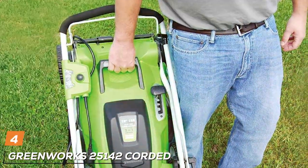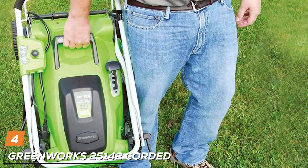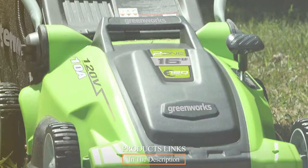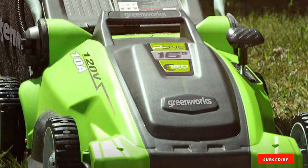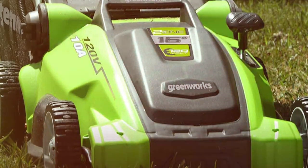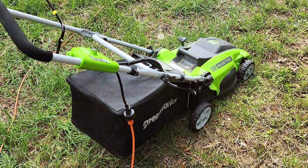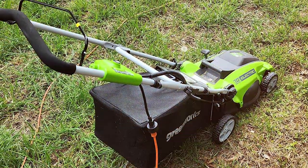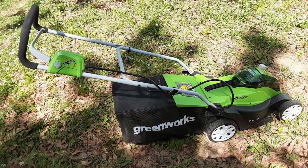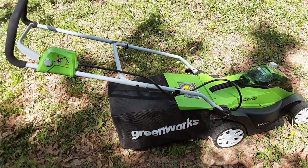Next at number 4 we have the Greenworks 25142 Corded Electric Lawn Mower, a prime example of efficiency, power, and eco-friendliness rolled into one. If you're looking for a reliable mower that's easy on the environment, this could be your perfect choice. At the heart of this mower is a robust 10-amp motor, offering sufficient cutting power to tackle various grass types and conditions. The 16-inch cutting deck strikes a balance between coverage and maneuverability, making it suitable for small to medium-sized lawns.